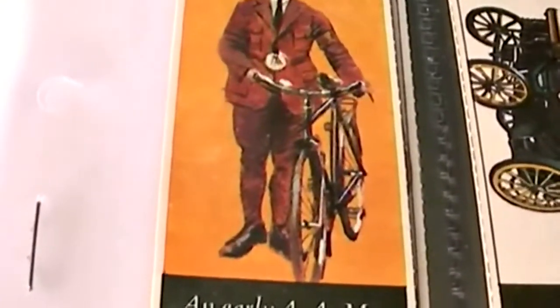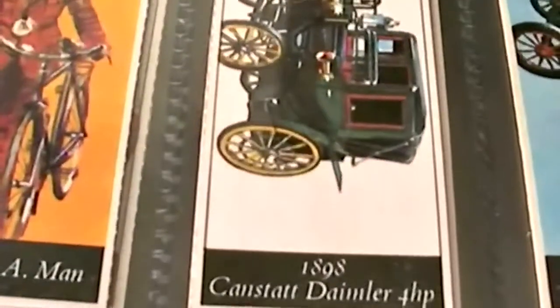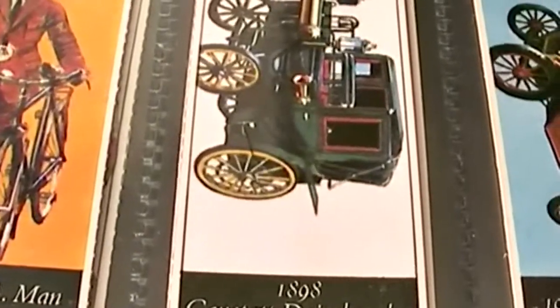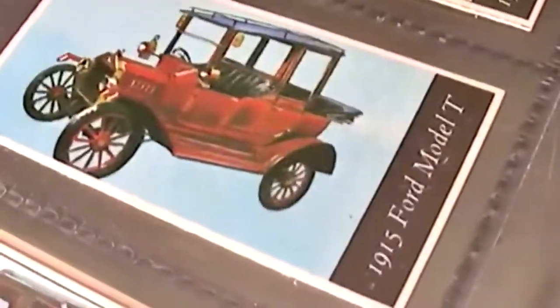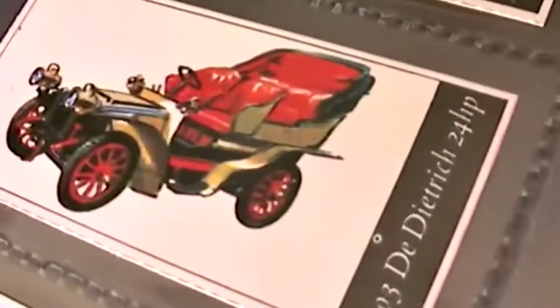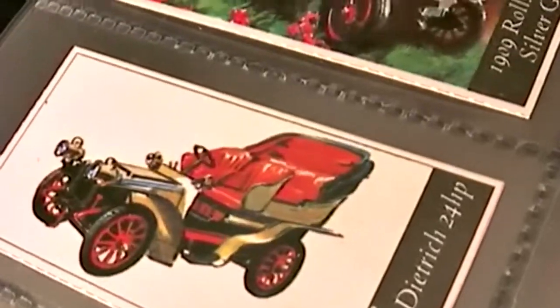First one is an early AA man with a bicycle. And then we have a Cannstatt Daimler, 4 horsepower of 1898, followed by a classic 1915 Ford Model T. And then we have a 1903 Detrick, 24 horsepower.